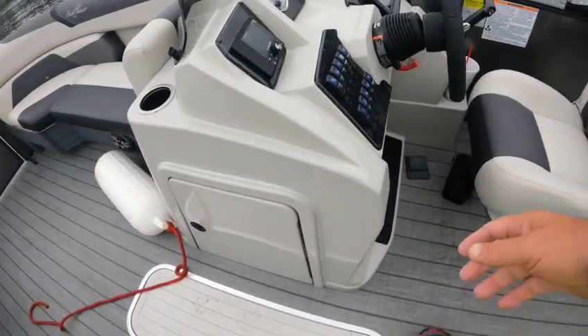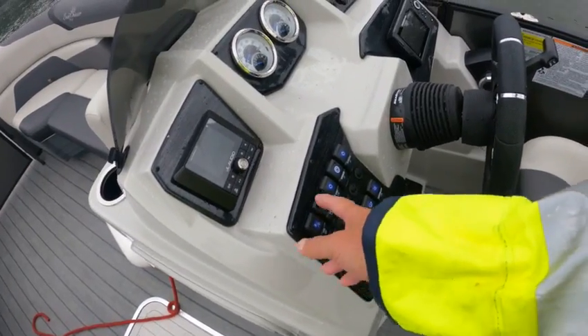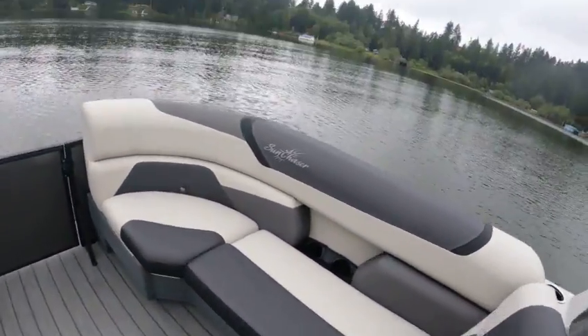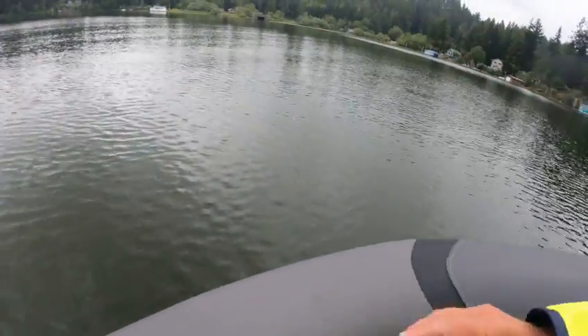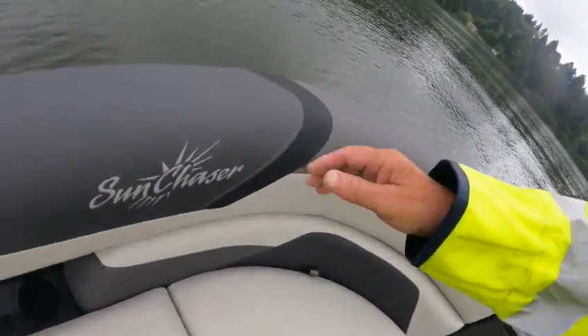I'll show you these docking lights — these are kind of cool. We're going to go ahead and turn on the NAB lights, then the docking lights here. You can see they get nice and bright on both sides, they both work. I already went through this storage.